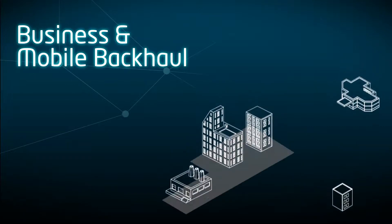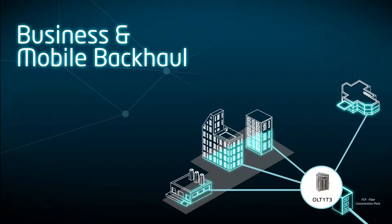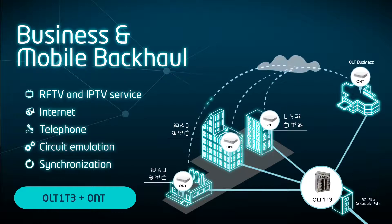For business services, our ONUs are capable to cope with present and future scenarios, allowing VPN and circuit emulation services that, allied with ultra-high bandwidth, potentiate the usage of cloud-based networks and service solutions.